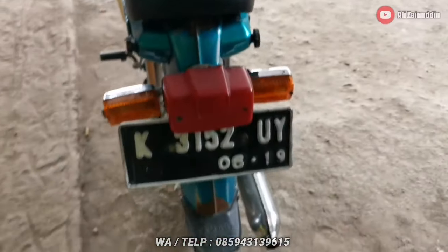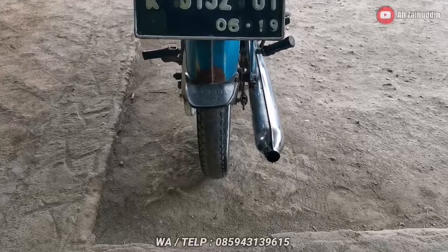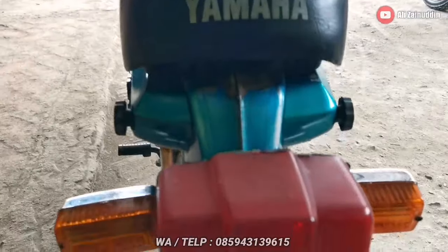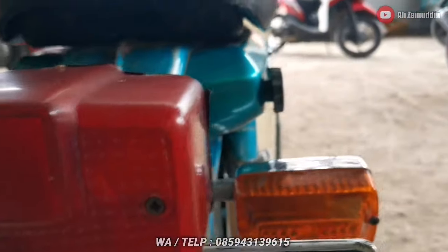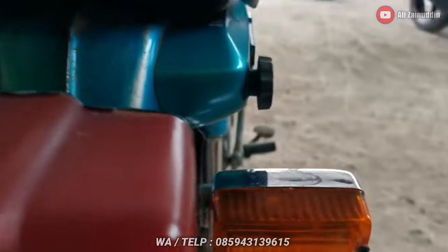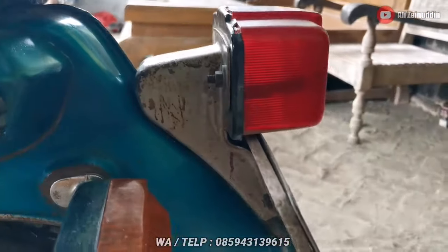Untuk kondisi tampak dari belakangnya: kepetan spakbor belakang masih ada, platnya masih menempel habis sampai 2019. Stop lampnya mica tidak ori. Mica stop lamp tidak ori, tapi sen kanan belakang original — mica dan lain-lainnya original, ada kodenya. Bracket dudukan lampu belakang masih ada.